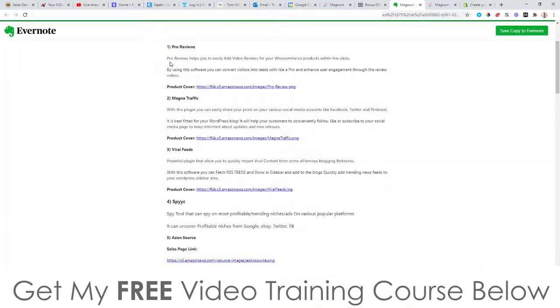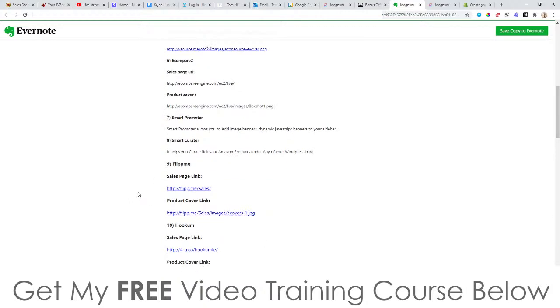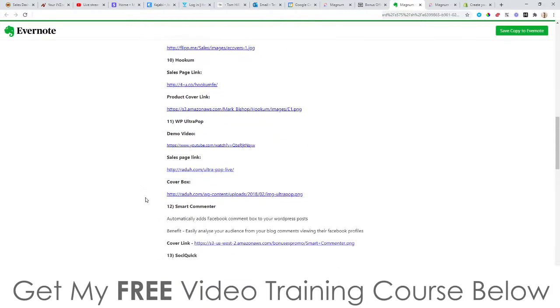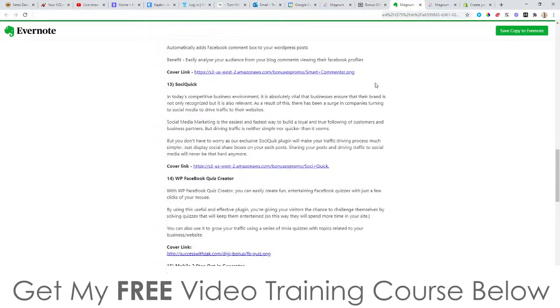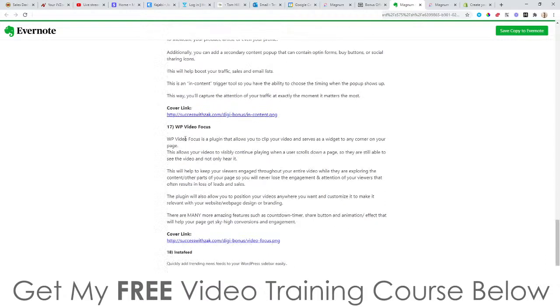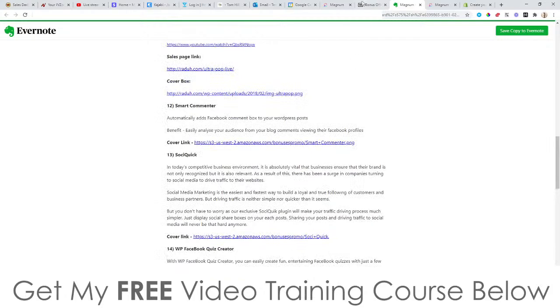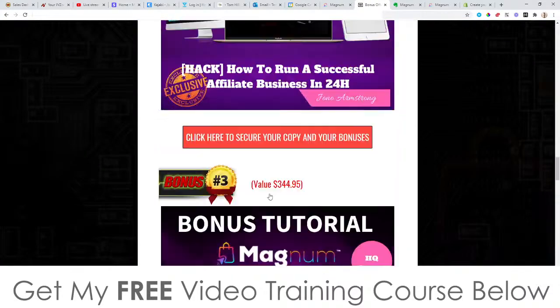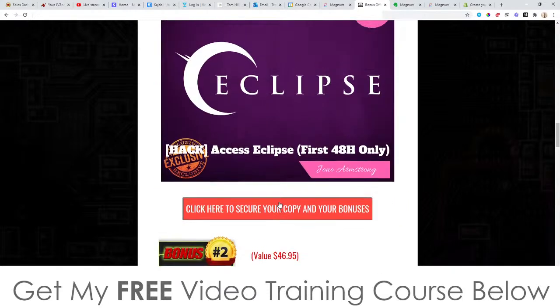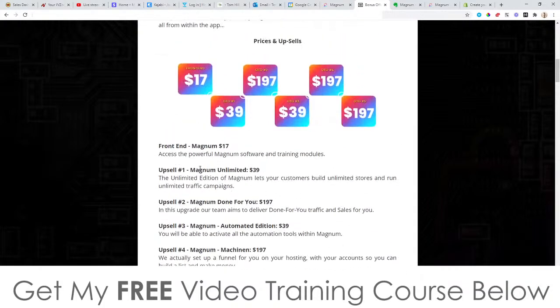Finally, bonus number five: I'm going to give you access to all the following bonuses the vendor has given me to pass on to you. You're going to get Pro Reviews, Magna Traffic, Viral Feeds, Spike E, Compare, Easy On Source, Smart Promoter, Flip Me, Hook'em, WP Ultra Pop, Smart Commenter, CQ Quick, WP Facebook Quiz Creator, Mobile Two-Step Opt-In Generator, WP In-Content Pop-Up Pro, WP Video Focus, Insta Feed, and Insta Widget. A lot of bonuses from the vendor, all yours completely free of charge — even if you just pick up the front end of Magnum.